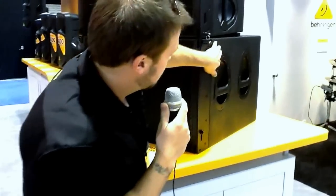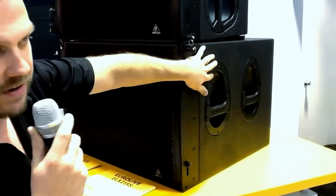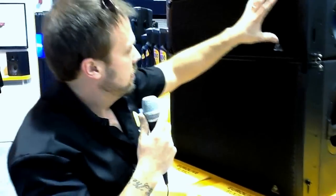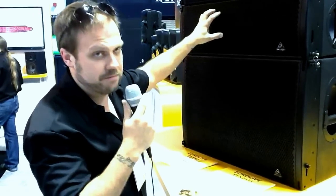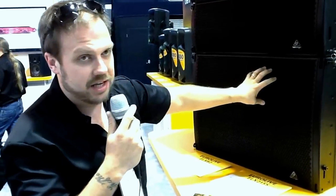We also have a nearly indestructible finish here. This is a two-part catalyzed polyurethane polyurea finish known as Duracoat. We have very high SPLs out of these — right around 138 decibels of Max SPL, and 136 decibels out of the subs.